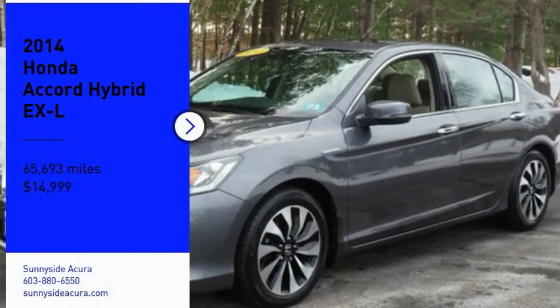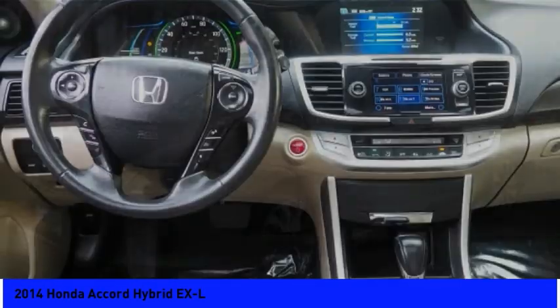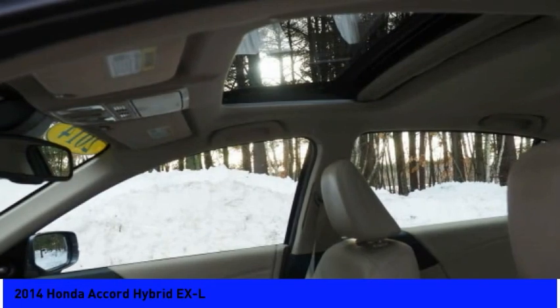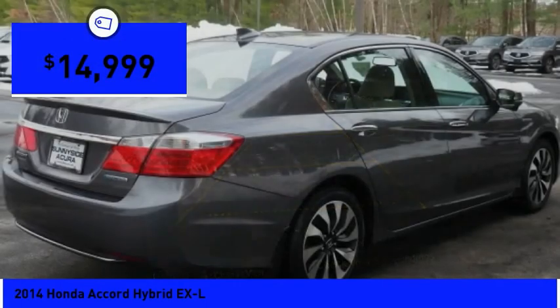Make a great choice today with the 2014 Accord Hybrid. Honda Accord Hybrid is a thrusting mid-range punch, about 600 miles on a tank full, comfy space for five, a hushed voice, and is priced below $15,000.